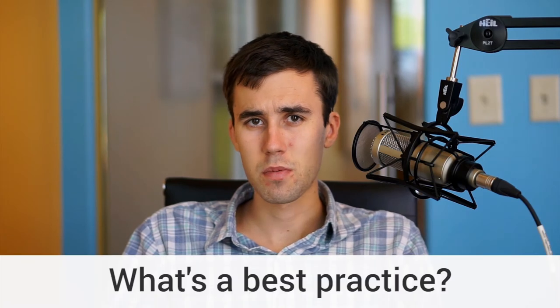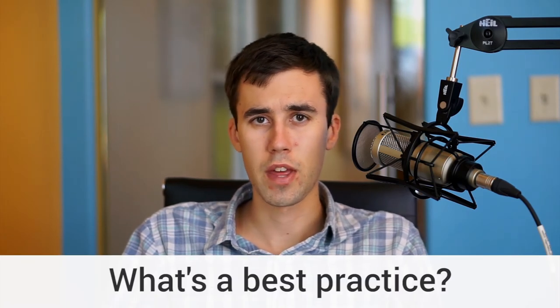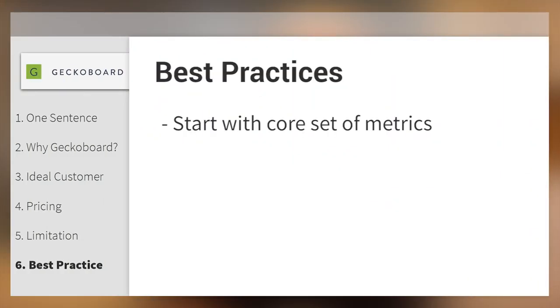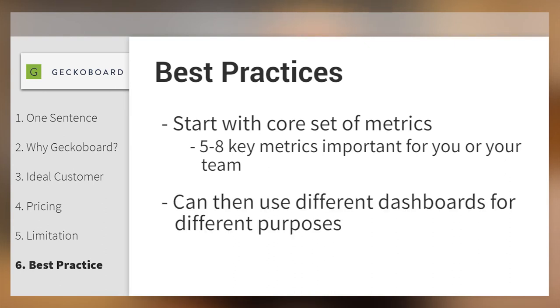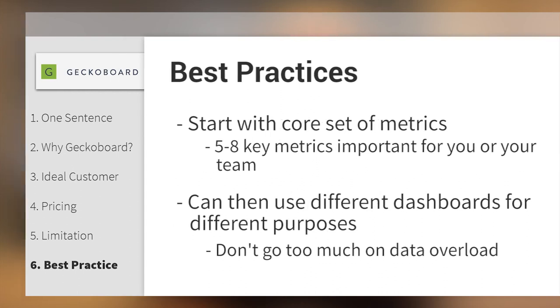What's a best practice you'd recommend to users before they implement GekkoBoard? When starting with any dashboarding system, the temptation is that more is more. Given the way human beings respond to large amounts of data and information, it's best to start with a core set of metrics — maybe five to eight key metrics that are really important to you, your team, or your whole company. You can use different dashboards for different purposes, but don't go too far into data overload.